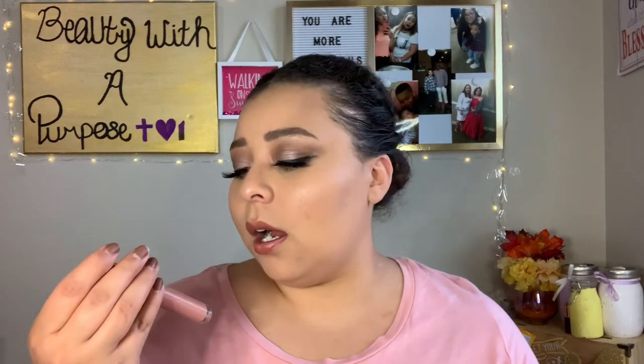Moving on to lips - I got this in last month's Boxycharm. It's the Iconic London Lip Plumping Gloss. It's a little bit minty but doesn't sting your lips. I have mine in the shade Nearly Nude. It does give your lips the appearance of being more full. I like to do an all-matte lip and then apply this right in the center - it makes that part of my lips look fuller. One of my faves, and it's not sticky.